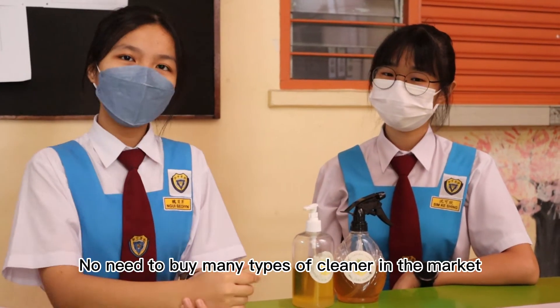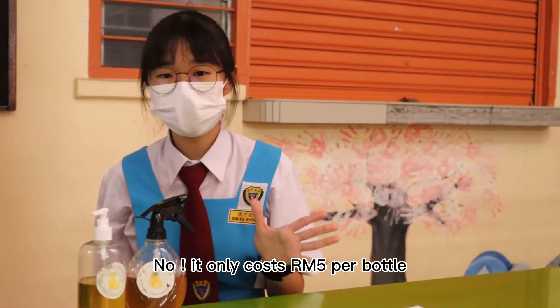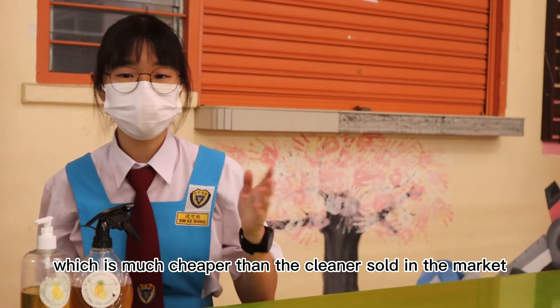All in one, no need to buy many types of cleaner in the market. Sure, it's expensive right? No, it only costs a fixed price per bottle, which is much cheaper than the cleaner sold in the market.